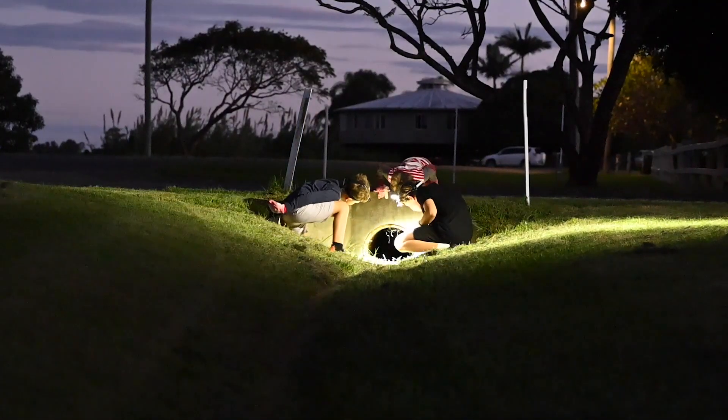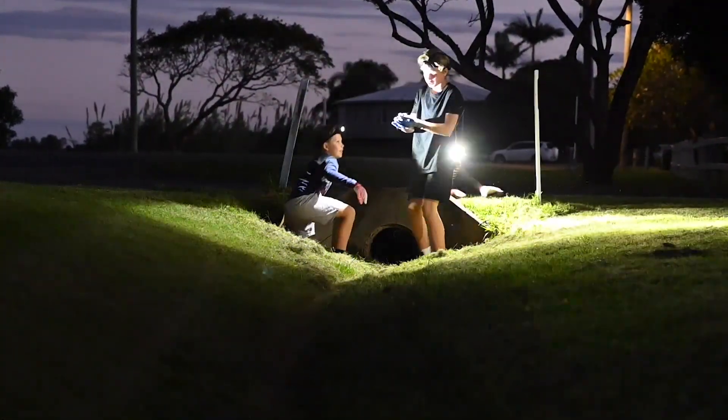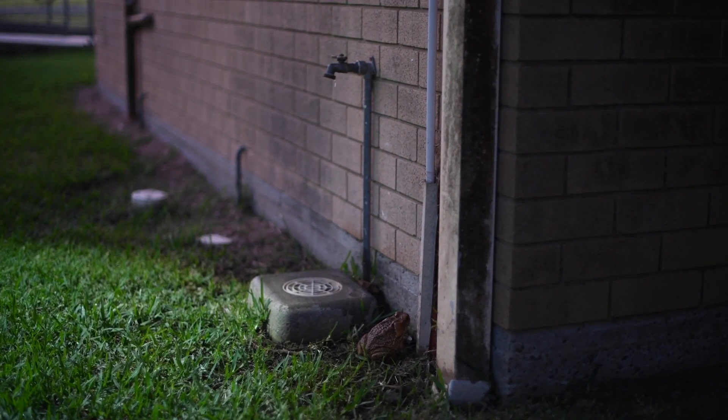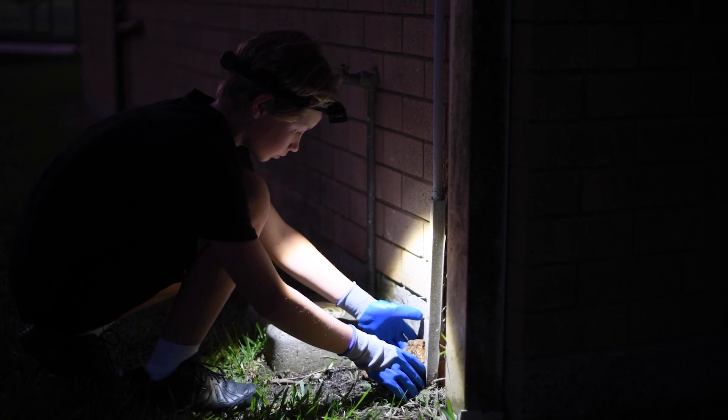If you're out looking for cane toads, you'll usually find them around dams, drains, and around your dripping air conditioner. You can find them in mulch heaps, at the base of trees, or in your dog's water bowl.